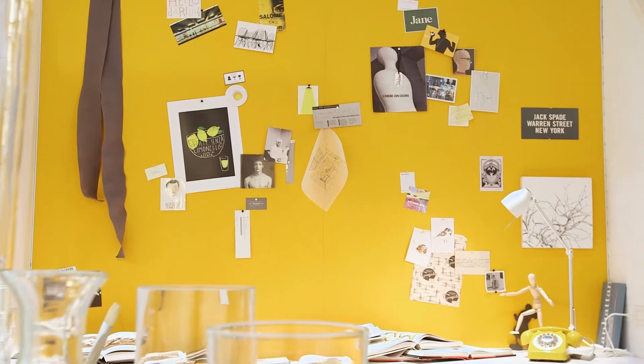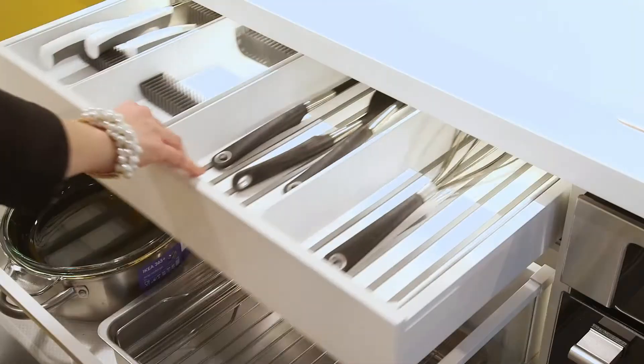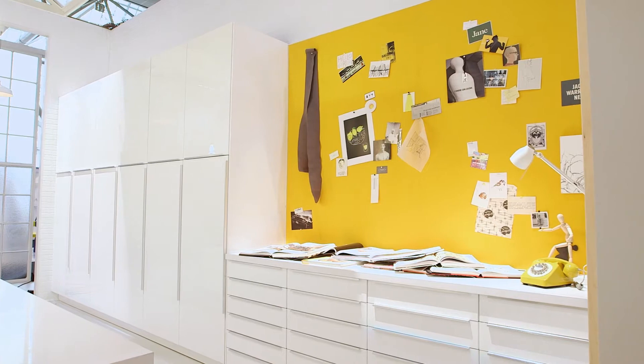They also have a lot of storage needs and we've addressed that here by incorporating tons of drawers and drawers within drawers. We've also kept the design crisp with clean lines and no visual clutter.